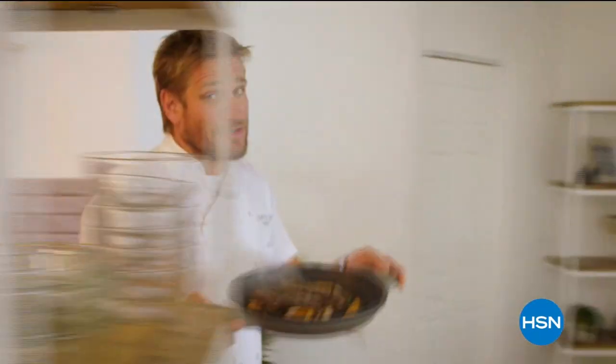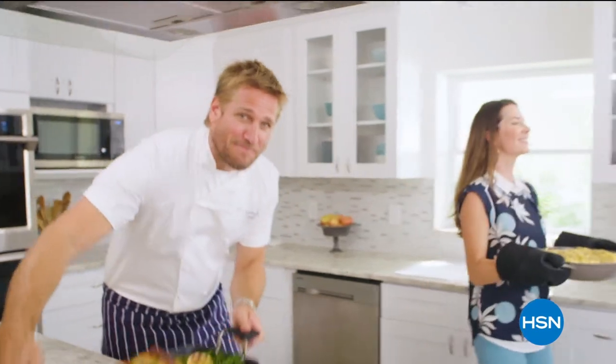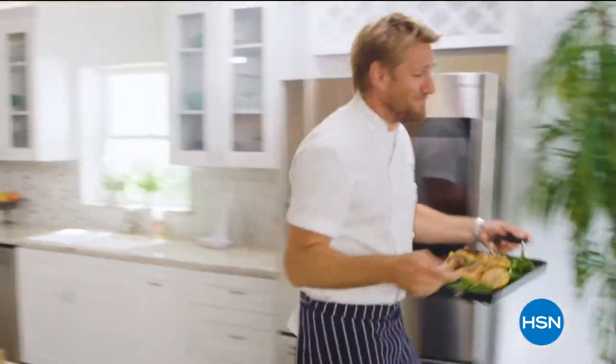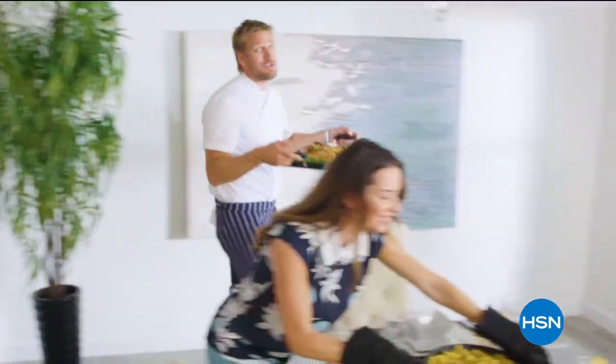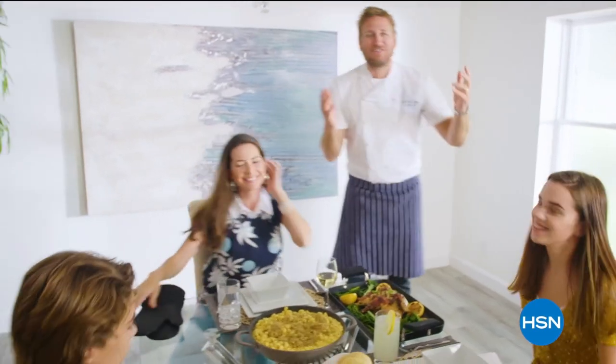Food has always been my passion, but the truth is, even in the world's best kitchens, the tools can really make or break a chef. That's why I've developed this incredible, innovative line for HSN — it makes the prep easy and it also makes the cooking a whole lot of fun. From my kitchens to your tables, let's turn the everyday into gourmet.